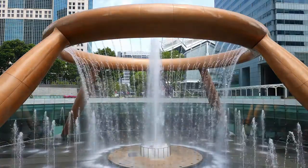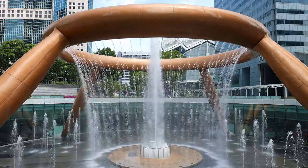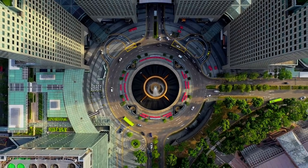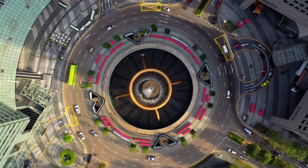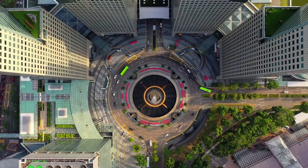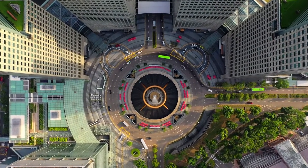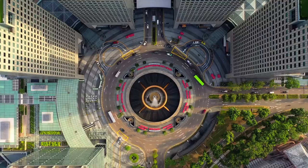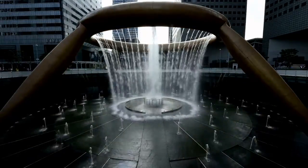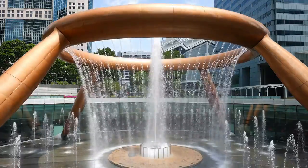The main fountain is switched off at specific times of the day, allowing people to walk around a tiny fountain in the center of the fountain's base for good luck. The fountain is also used as a backdrop for laser shows at night, making it a popular tourist attraction.